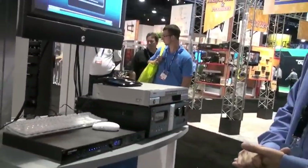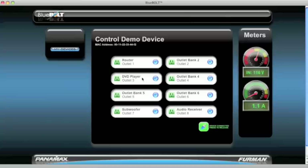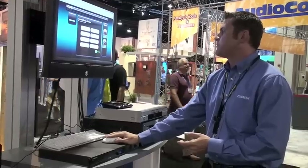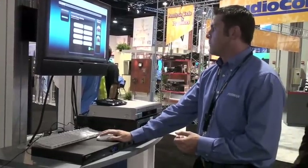With this next screen we're going to go ahead and take a look at our outlet configuration and outlet status. Green shows that the outlets are on with the clickable switch here. We can go ahead and toggle off our receiver here and we can turn it back on as well.